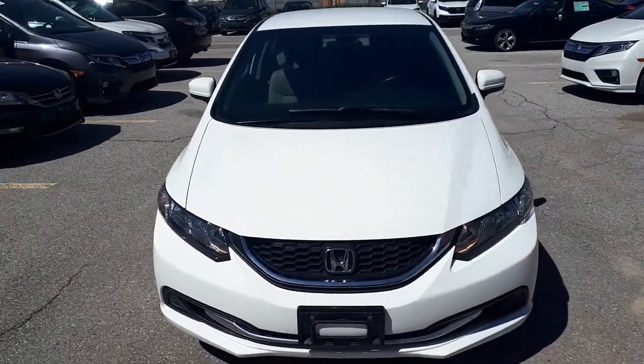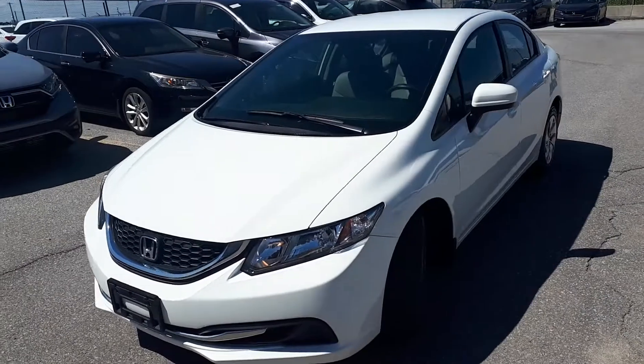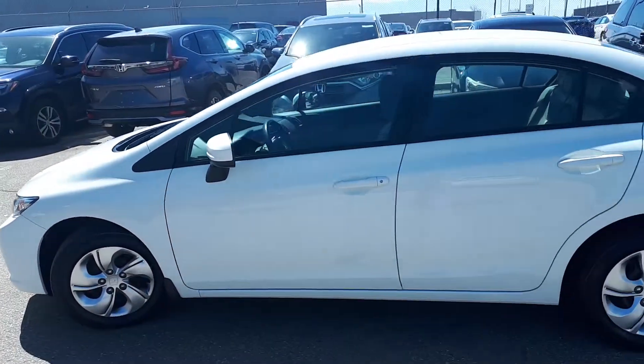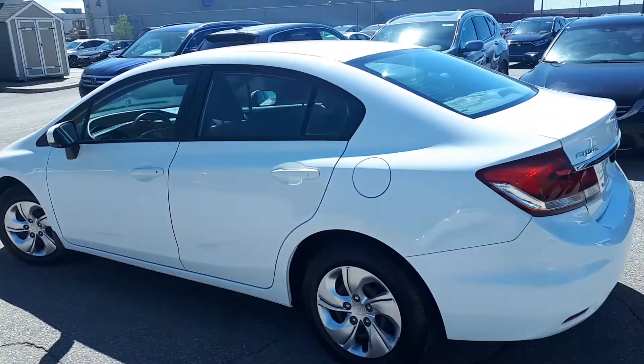Here at Formula Honda we have a pre-owned and drive shield certified 2015 Honda Civic LX. Here's a quick look at the outside of the vehicle.